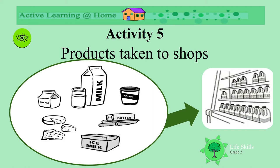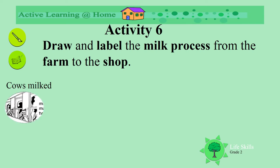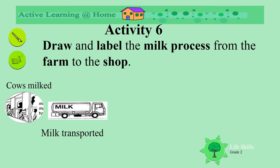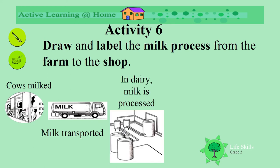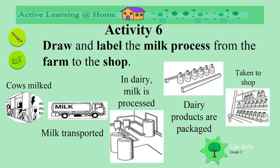For our breakfast in the morning. Can you draw and label the milk process from the farm to the shop? Do you remember all the steps that it goes through? Have you got your pen and crayons ready? Let's have a look. The cows are milked. Then the milk is transported to the dairy. And at the dairy, what happens? It's processed. The processed dairy products are packaged and taken to the shop. Enjoy drawing your picture from the farm to the shop.